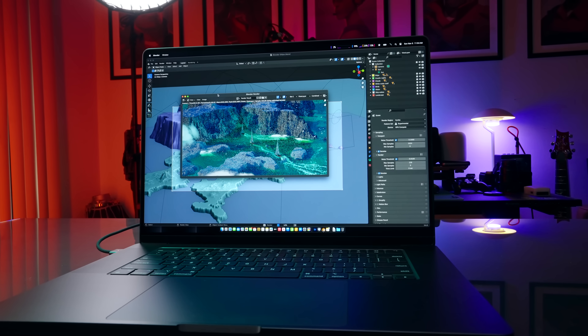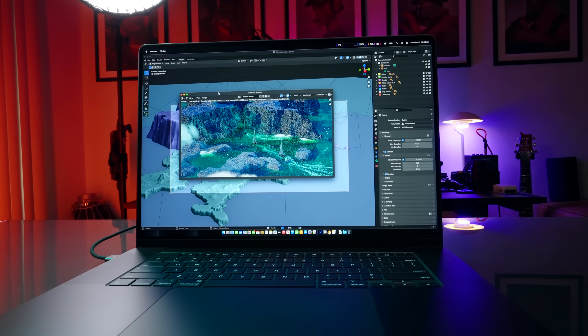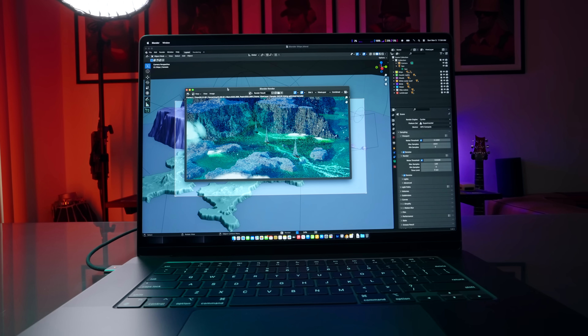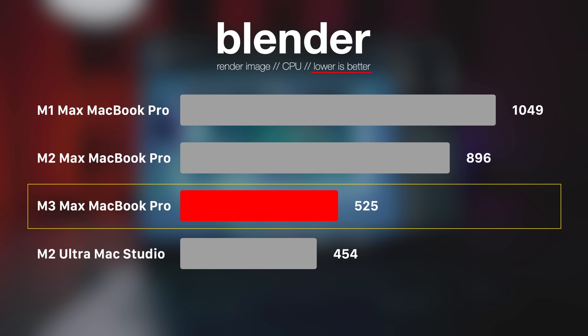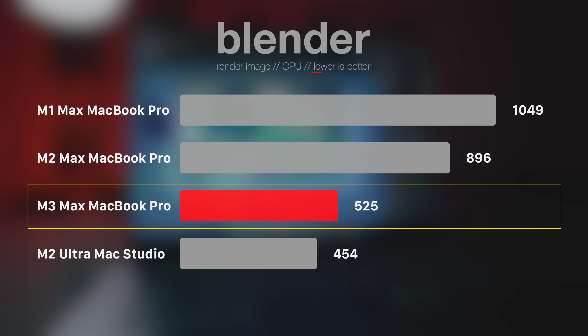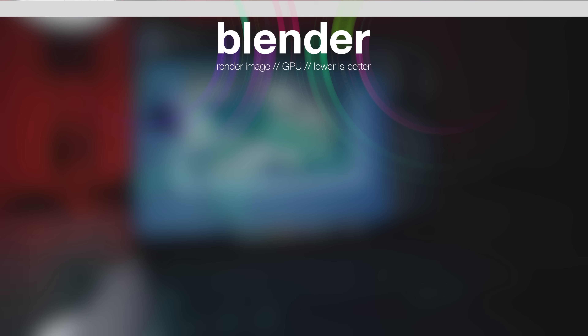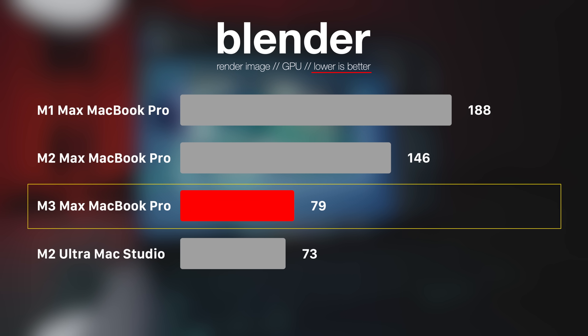In Blender, I rendered a demo project image using both CPU and GPU. CPU rendering: M1 Max took 17 minutes 29 seconds, M2 Max took 14 minutes 56 seconds, M3 Max finished in 8 minutes 45 seconds, and M2 Ultra in 7 minutes 34 seconds. GPU rendering: M1 Max took 3 minutes 8 seconds, M2 Max took 2 minutes 26 seconds, M3 Max finished in 1 minute 19 seconds, and M2 Ultra in 1 minute 13 seconds.